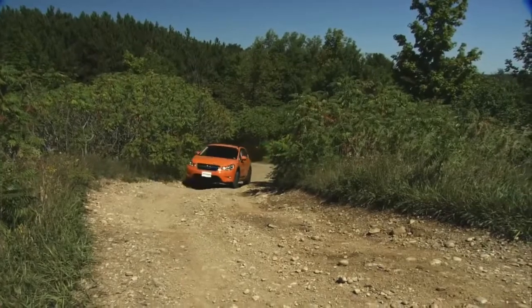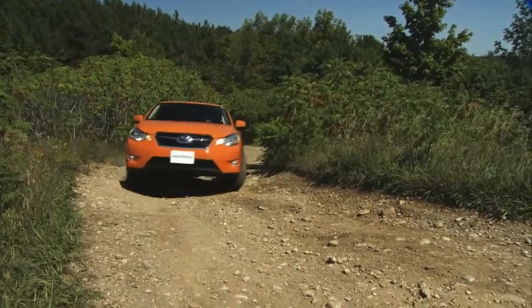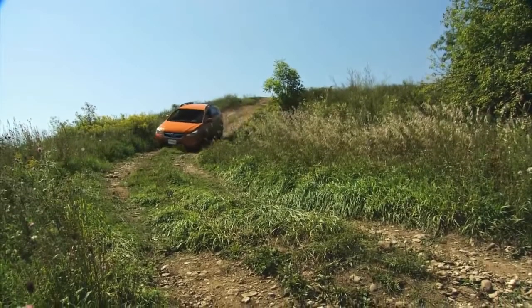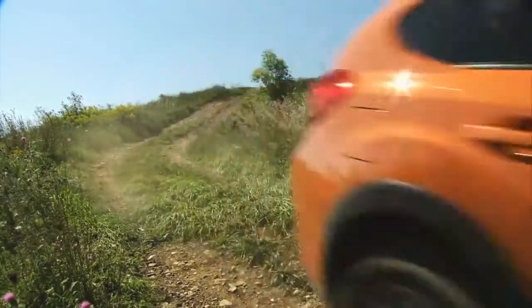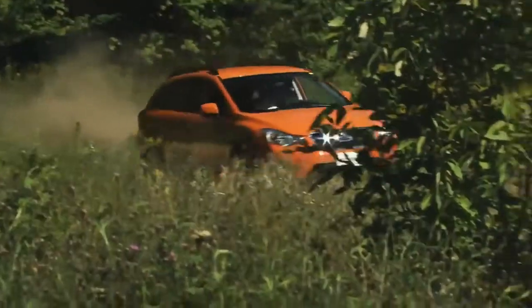Subaru compares the clearance of the Crosstrek to that of a Jeep Grand Cherokee, and frankly, that's the only place you should ever use those two names in the same sentence. Then again, the Crosstrek is much less expensive, and its off-road ability should be taken more as a suggestion than a fact.